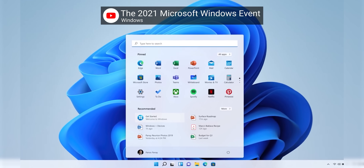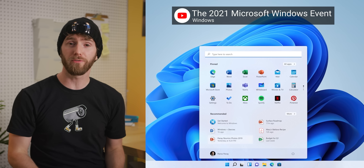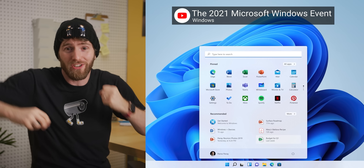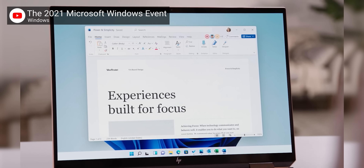The new start menu, clearly lifted from Windows 10X, is powered by the cloud, which appears to be code for 'we included Bing search as usual.' But now your recent documents will sync across devices if you're using Office 365, so that's pretty cool.